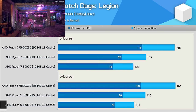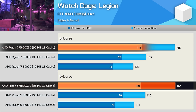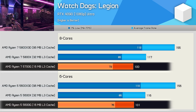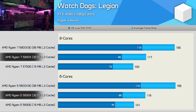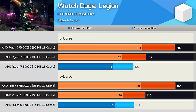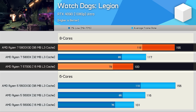Next up, Watch Dogs Legion. This title doesn't benefit from the extra cores, with identical performance seen from the 6 and 8 core models. Again, the real difference can be seen when increasing the cache capacity. Going from the 16MB models to the 32MB versions improved performance by 17%, while going from 32MB to 96MB boosted performance by a further 32%. All said and done, you're looking at a 55% improvement from 16MB to 96MB.